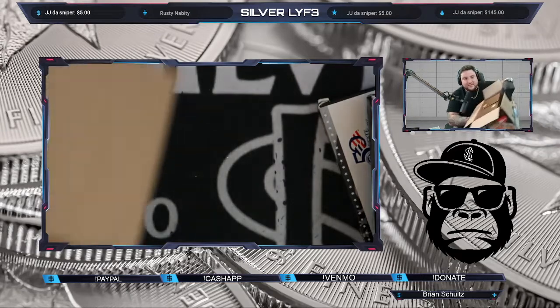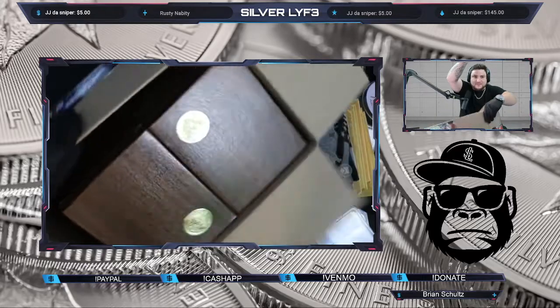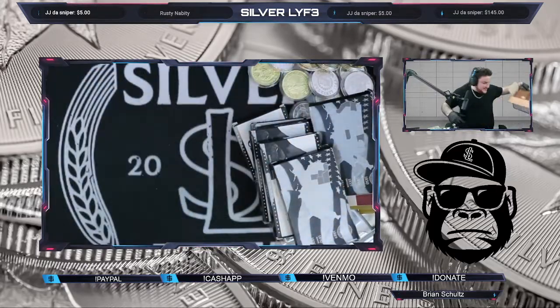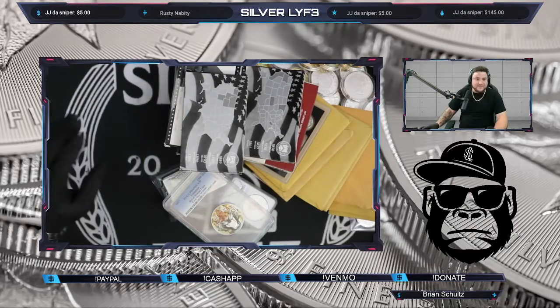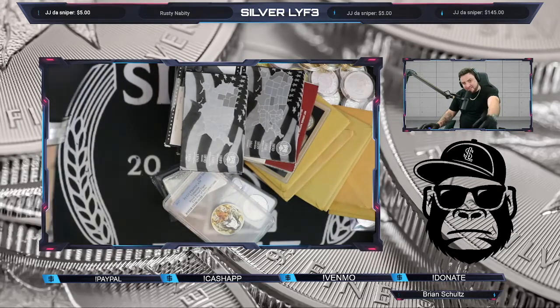I did grab a box of brown Ikes, guys. I just want to say I appreciate each and every one of you, and thank you for watching today. Make sure you guys stop by the live stream today — I appreciate y'all and I love you, we'll see you soon.